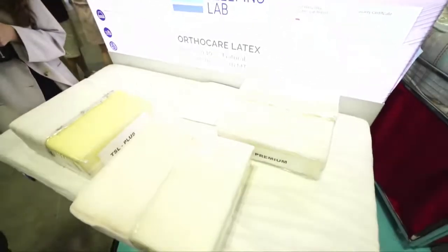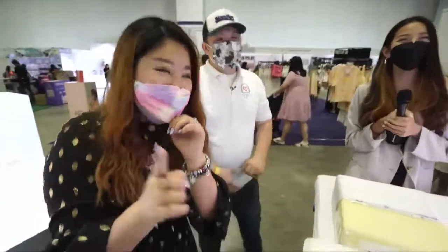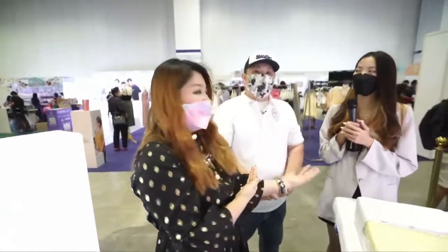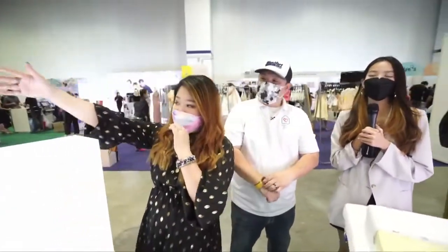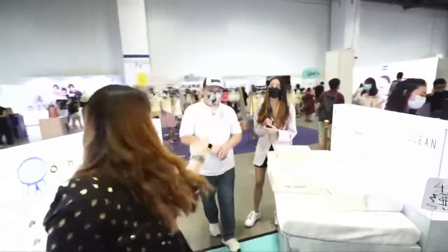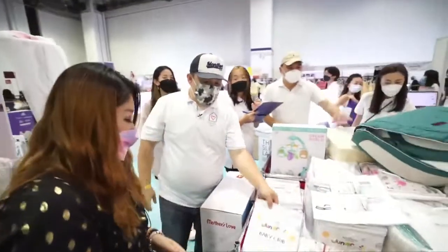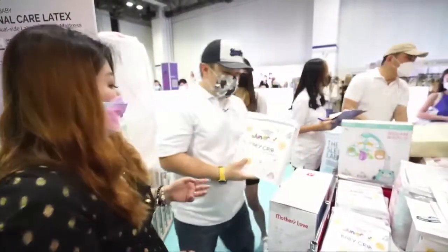We always have early bird deals every day — come early and look for us. Mystery early bird deals! Our booth number is C07. It's very visible when you come from the main entrance — you'll see a very nice display bed. We also have other items, including bathing sets starting from $89 and the King Koil Waterproof Mattress Protector, which we sell thousands of every year.